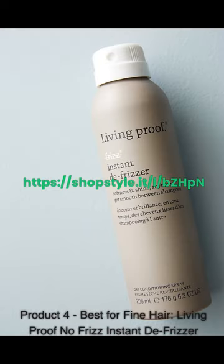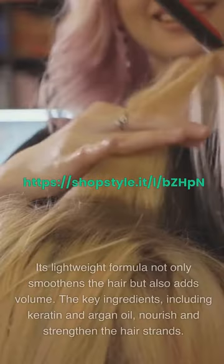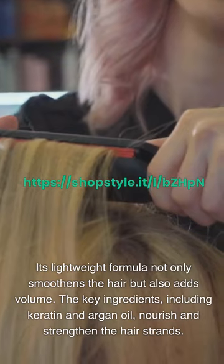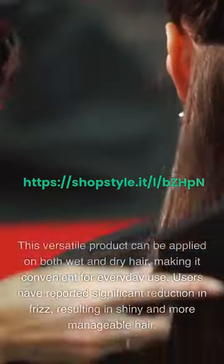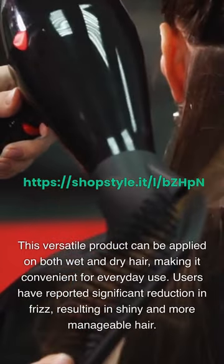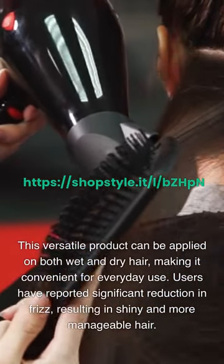Product 4 – Best for Fine Hair: Living Proof No Frizz Instant De-Frizzer. This product is specially formulated for individuals with fine hair who struggle with frizz. Its lightweight formula not only smooths the hair but also adds volume. The key ingredients, including keratin and argan oil, nourish and strengthen the hair strands. This versatile product can be applied on both wet and dry hair, making it convenient for everyday use. Users have reported significant reduction in frizz, resulting in shiny and more manageable hair.